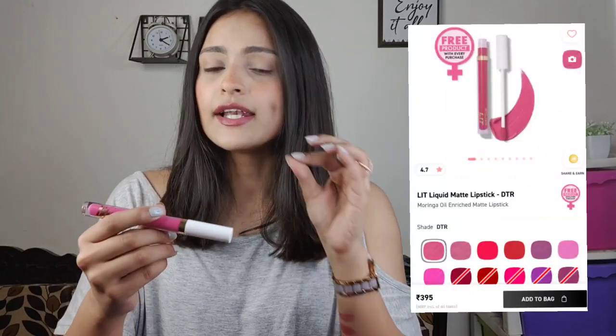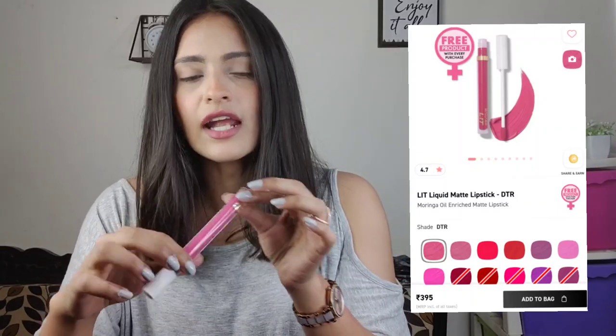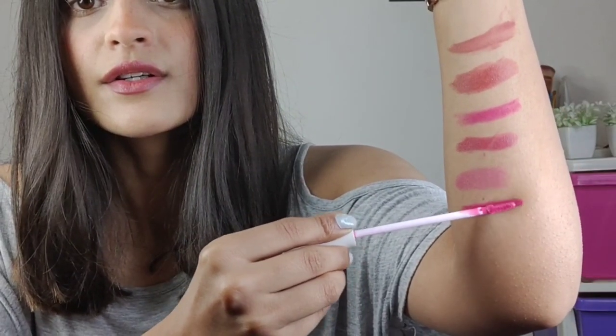The next lipstick is by MyGlam — their liquid matte lipstick in the shade DTR, shade number 14. It's a very bright pink shade that suits darker, medium, and lighter complexions — it's a very versatile lipstick. Despite being a completely matte formulation, it's quite comfortable compared to other liquid matte lipsticks. Talking about staying power, it actually has a very good staying power — more than eight to ten hours, depending on what you're eating. Only really oily food might require a reapplication; otherwise, the staying power is very high.